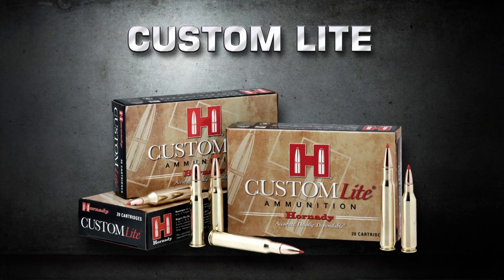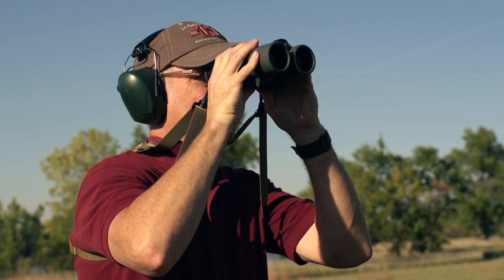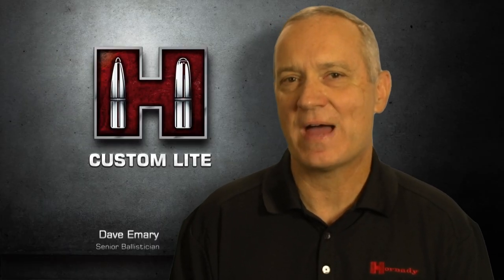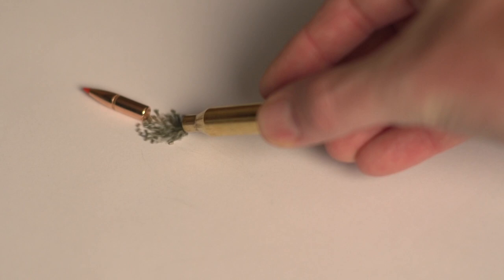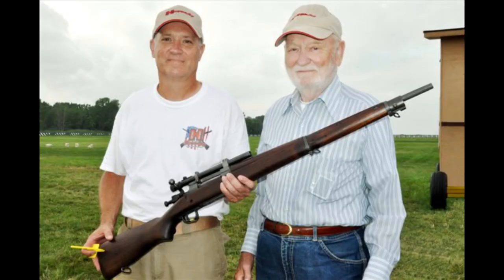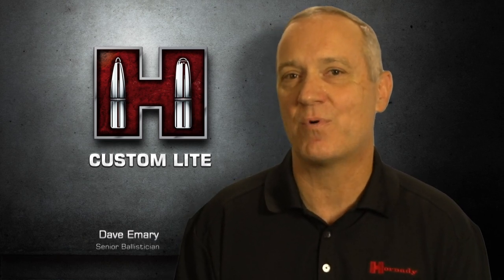Hornady Custom Light Ammunition provides reduced recoil and muzzle blast from standard cartridges and puts the fun back into shooting for kids, women, and every shooter looking to keep recoil to a minimum while still enjoying their favorite rifle. Custom Light is a great way to bring your kids into shooting without having to buy more equipment or rifles — you can take your existing rifle and use Custom Light Ammunition for a pleasant shooting experience. By using slightly lighter bullets and modified propellants, significant recoil reduction is achieved. My father's a World War II veteran who enjoys shooting outdoors, but as he's aged he's become very recoil sensitive. The Custom Light line really offers him new opportunities to shoot because it tames down his favorite rifles to the point where he enjoys shooting them again.